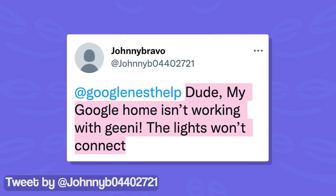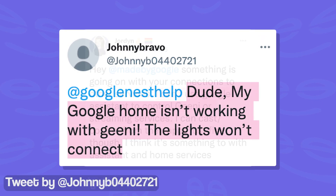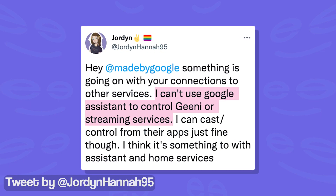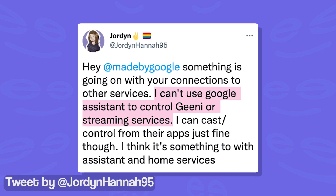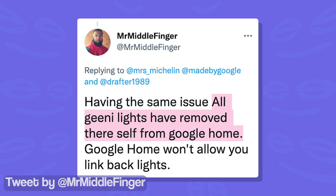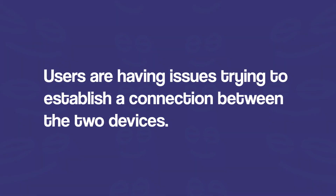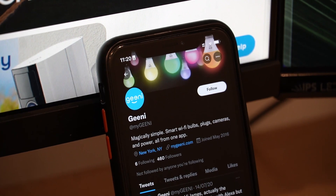But recently, many Genie users have been reporting that their devices are not working with Google Home. The issue is preventing those affected from controlling their devices using voice commands. Users say their devices were automatically removed from Google Home and there is some sort of a problem when trying to establish a connection between the two. While the developers are yet to comment on the issue,